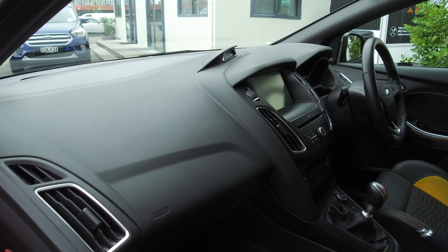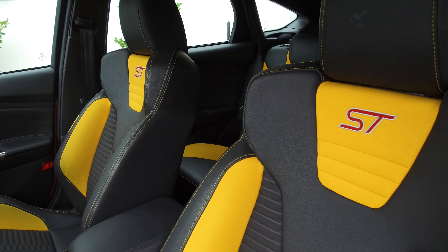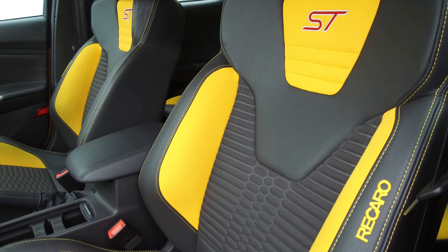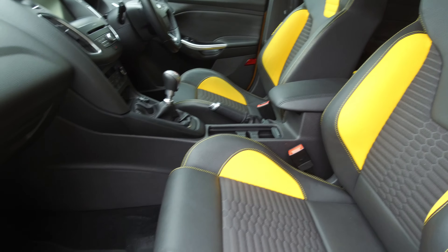That condition follows suit on the inside. We've got driver, passenger, and side curtain airbags, and we've also got these really cool ST Recaro bucket seats. Plenty of space and they really hug you, and they also have the Tangerine Scream colour inserts matching the outside.